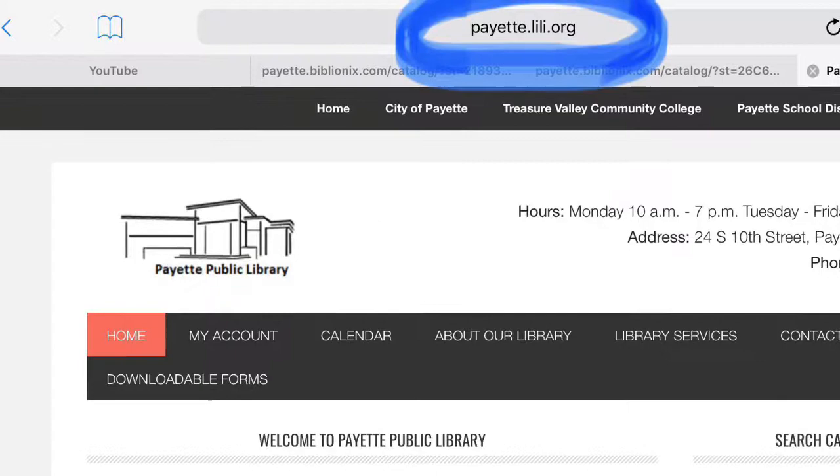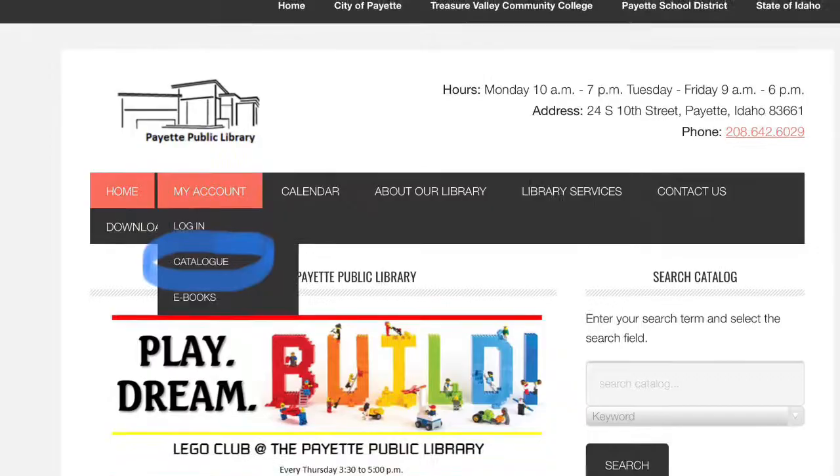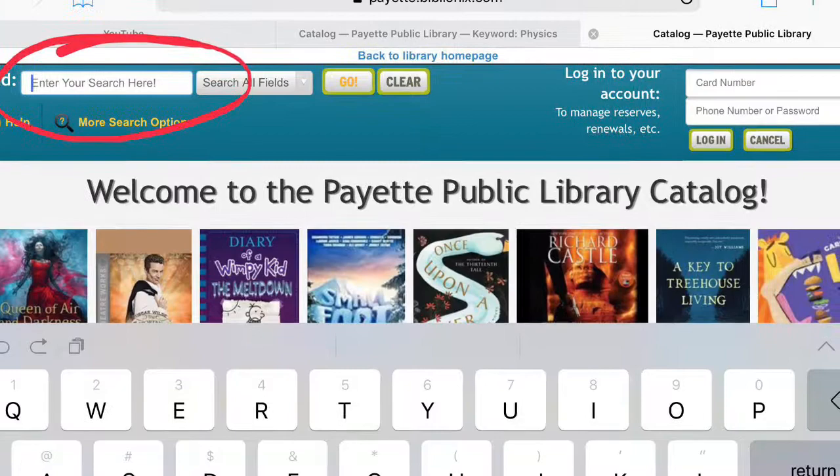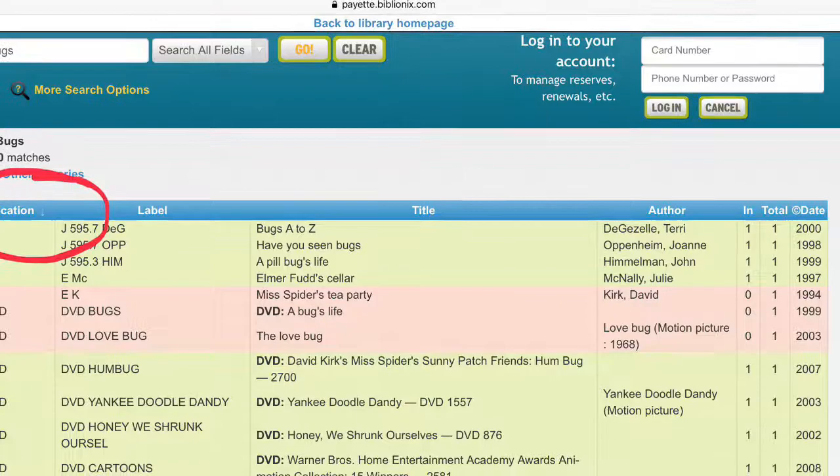Or you can access our card catalog online by going to payette.lily.org. Click on My Account, then Catalog to get to the search menu. Type your subject in the search bar and click Go. Clicking on the blue bar above the columns will sort each column by location, title, or publishing date.